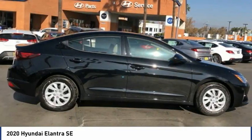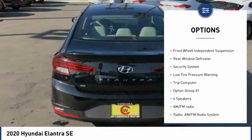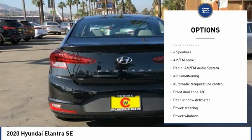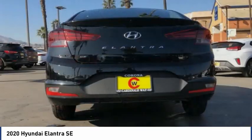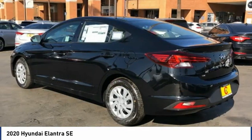Here are some of this vehicle's great options: electronic stability control, brake assist, traction control, remote keyless entry, speed control, front wheel independent suspension, rear window defroster, security system, low tire pressure warning, trip computer.